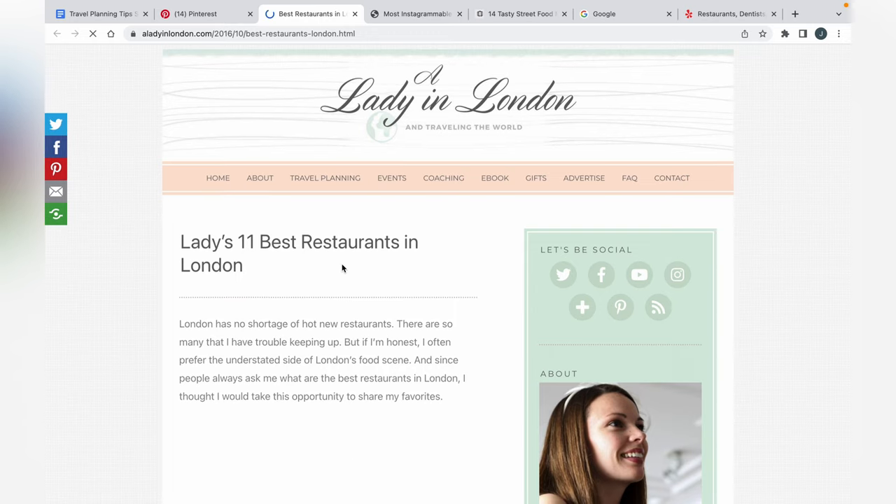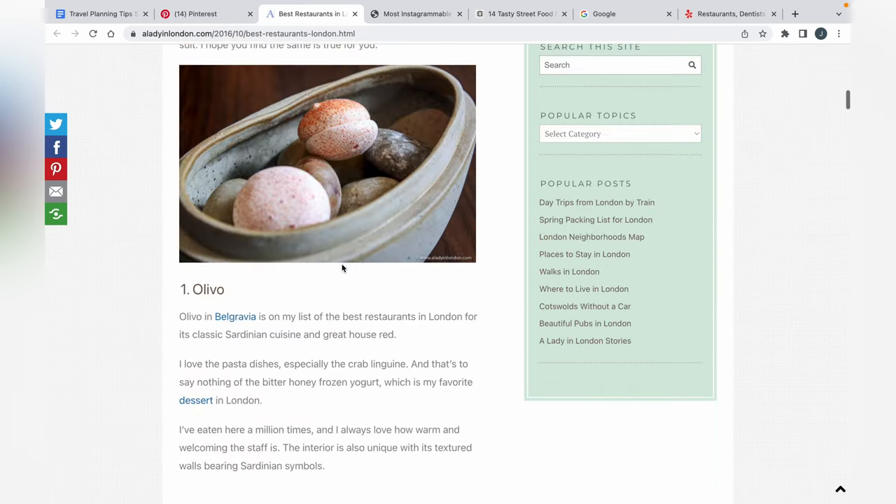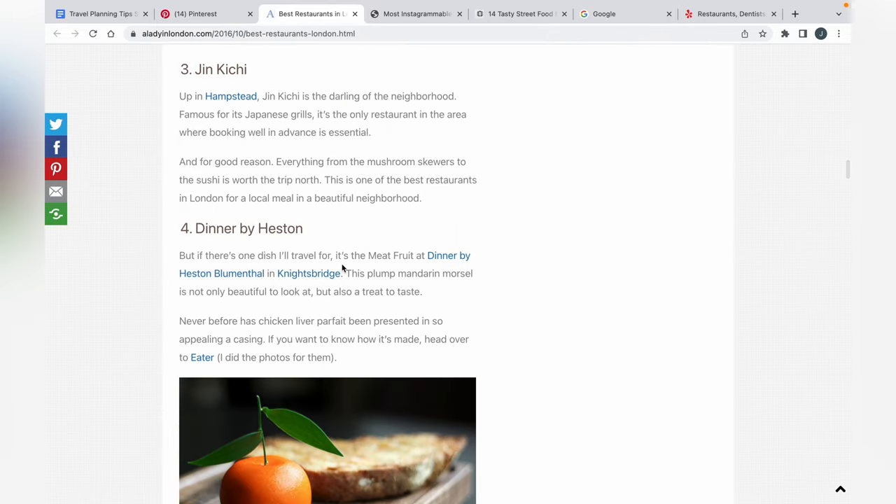Basically what I'm getting at here is you go through a bunch of different blogs, see what people are listing, see what catches your eye, what seems like something you might want to try. See if a bunch of different bloggers list the same place — obviously that place is probably pretty good since everyone's going there. This just gives you an idea of their perspective and opinions. It's one way to get some ideas, but not my most popular method.